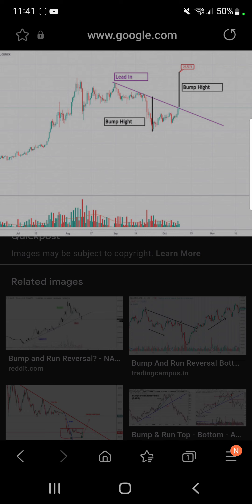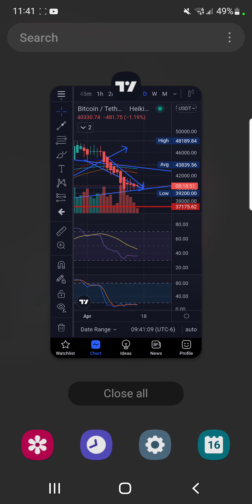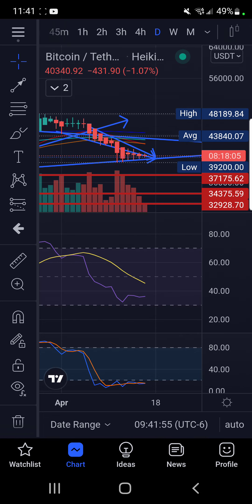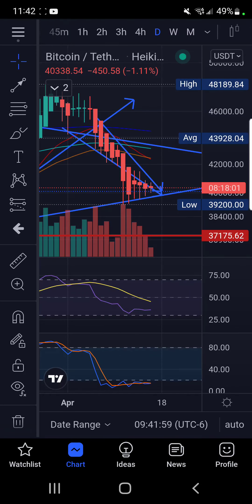On the bearish bump and run setup, if we close under my line and fade down, that's the importance of that 39,800 — or 38,000, or 39,600 — line. It's so incredibly important because if this is a bump and run pattern and we fail this line, that means we would come all the way down to like 32,000, assuming our extension at 37,000 didn't hold.